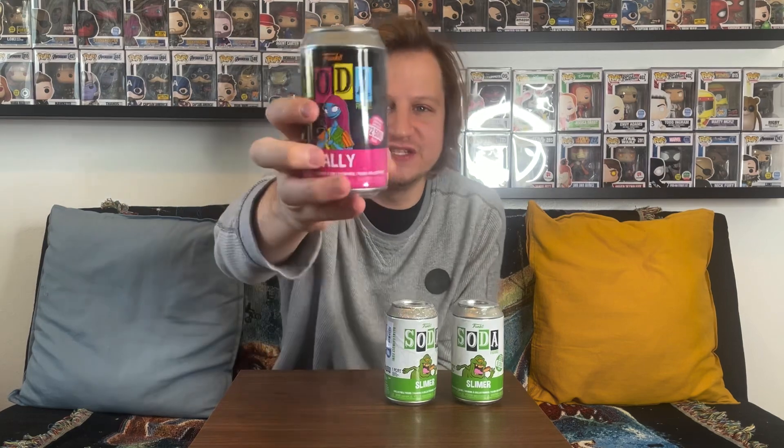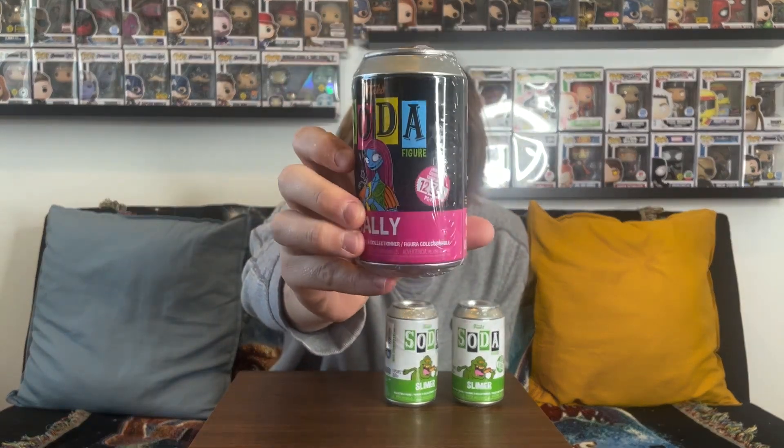We also got one of the Sally blacklight Funko Sodas from Nightmare Before Christmas. I believe we might have gotten this one before. I ordered the rest of them because I wanted to see if I could get the chases, but they didn't come in, so stay tuned when we get the rest of them in to see if we end up grabbing one of those chases.